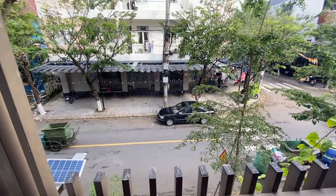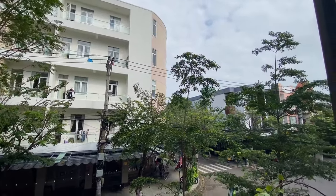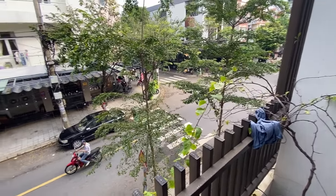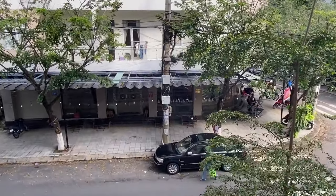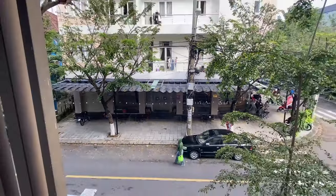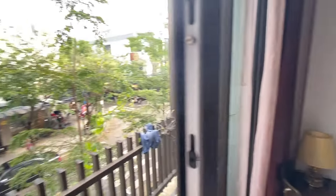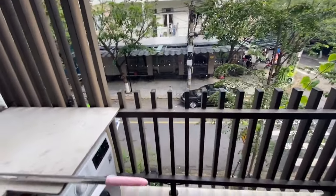This is an extremely loud part of Da Nang in general, just because there's a convenience store right under me that's open 24/7. That kind of sucks, but it's all good.